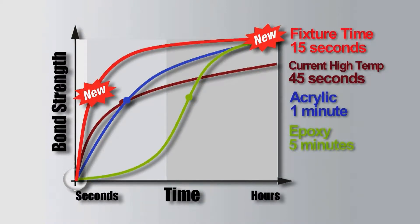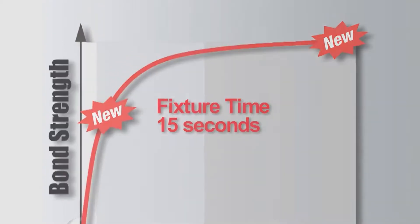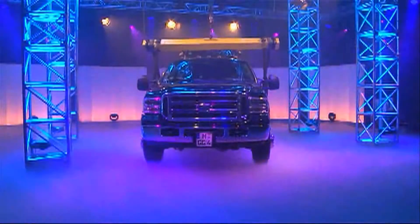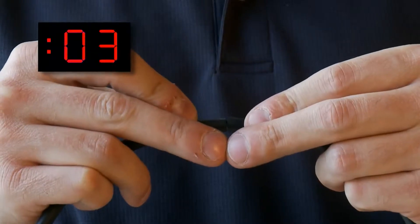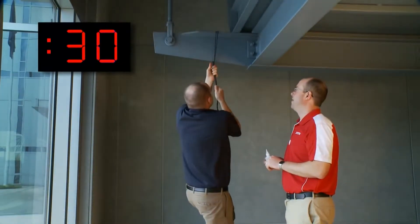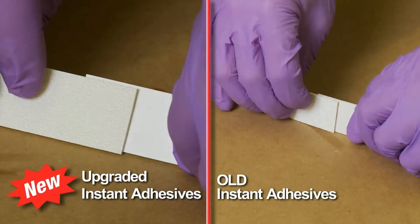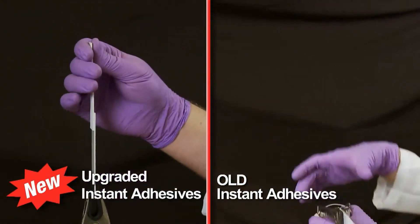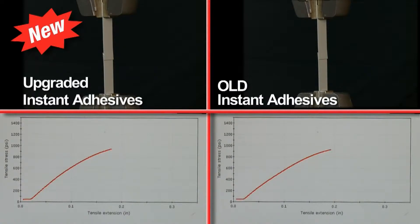When compared to specialty instant adhesives, two-part acrylics, and fast-curing epoxies, if you need speed with temperature resistance and high bond strength, you need the new upgraded Loctite instant adhesives. The new upgraded Loctite instant adhesives fixture just as fast as the previous Loctite formulas and maintain the high strength you expect and require.